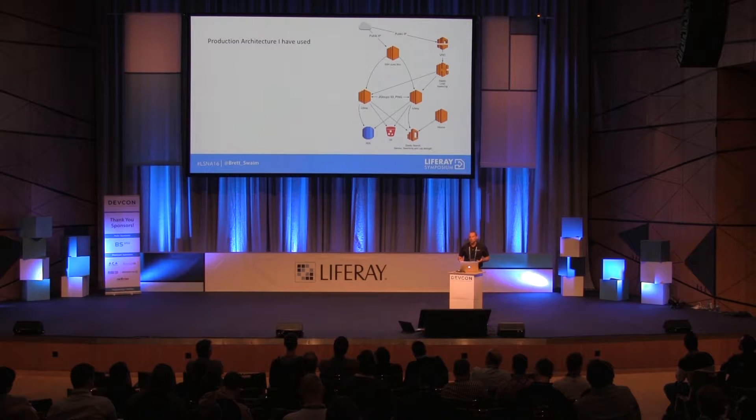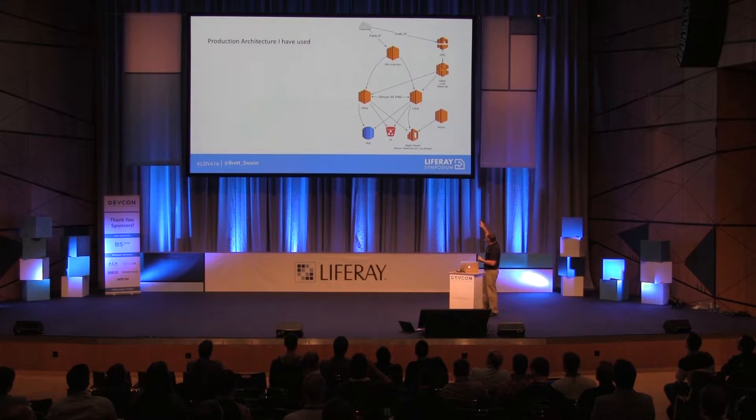So what does architecture look like inside Amazon? You've got an SSH jump box — also called a bastion server — then your VPC and elastic load balancing. In this case it's a two-node Liferay cluster, though this is based on an actual production architecture I've used before — it was four nodes.